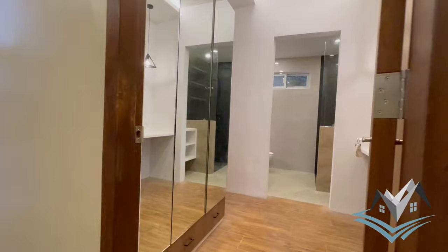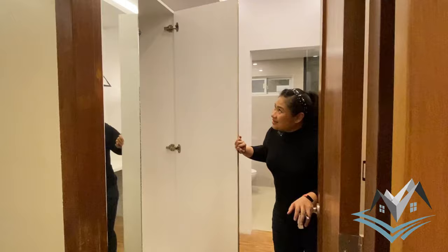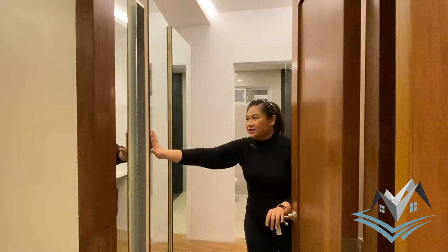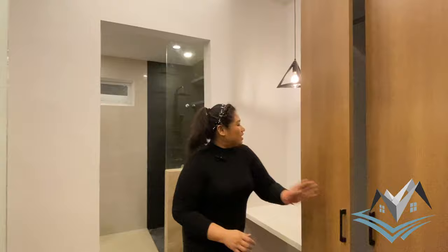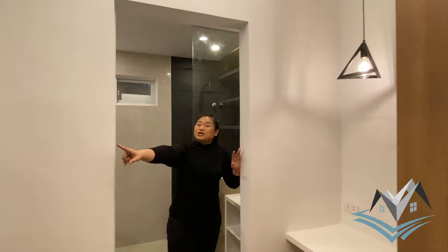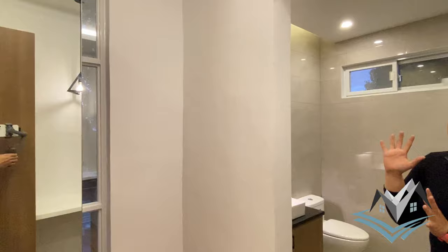The walk-in closet is beautiful — it's my first time seeing this property and I'm impressed. The cabinet is a press-release type, so when you press it, it opens. There's a large full-body mirror built in — it's essential to have a mirror this size so you can check yourself before heading out. We also have built-in cabinets inside, a vanity area with a pendant light, and a reflective glass window from floor to ceiling providing natural light in the morning without needing to turn on the lights.